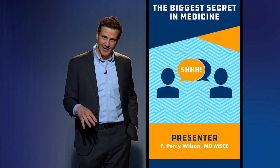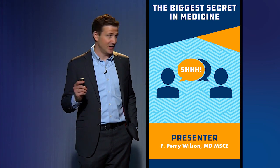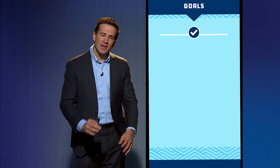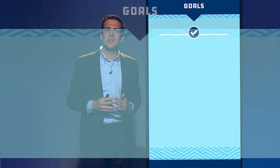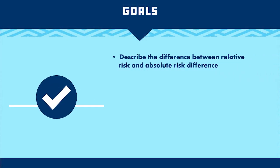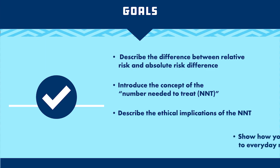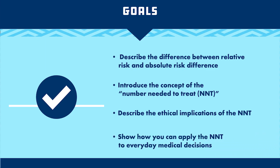If you've been with me this far, you deserve a little something, so I'm going to let you in on a big secret we have in medicine — what I call the biggest secret in medicine. To get there, I'm going to describe the difference between the relative risk and the absolute risk difference and introduce the concept called number needed to treat. I'll describe some of the ethical implications and show you how to apply it to everyday medical decisions.